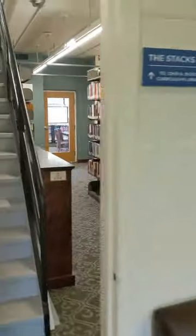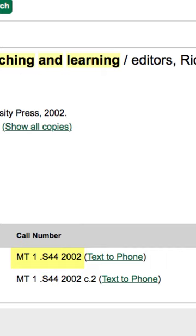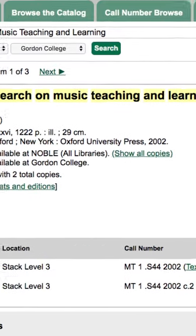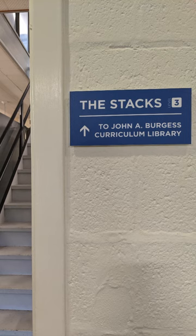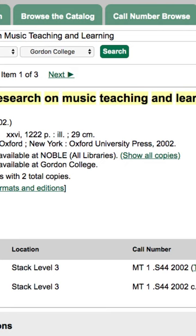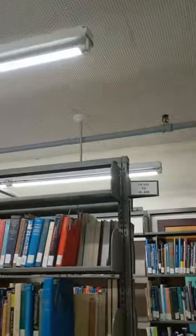Say we were interested in finding the book 'The New Handbook of Research on Music Teaching and Learning,' which has a call number MT1.S44 2002. To locate resources within our library you need two pieces of information: first, what location or stack level it's housed in — we already know we're on Stack Level 3 — and second, what is the call number. A call number is the book's physical address on the shelf, and you'll see call number ranges at the entrance to each stack level to help direct you.